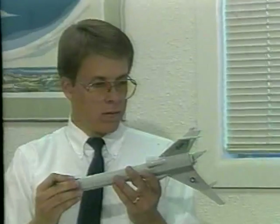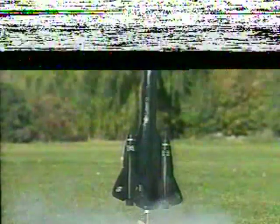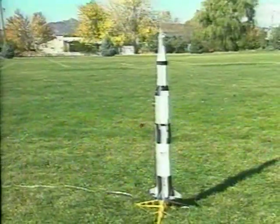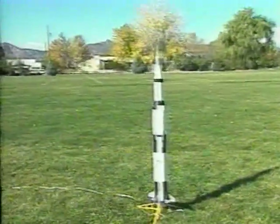Estes model rockets range from high-performance models to multi-stage and scale models of authentic rockets that launch astronauts into space.